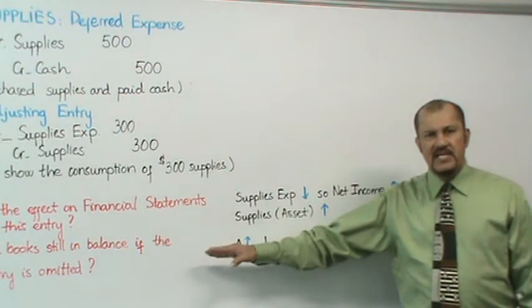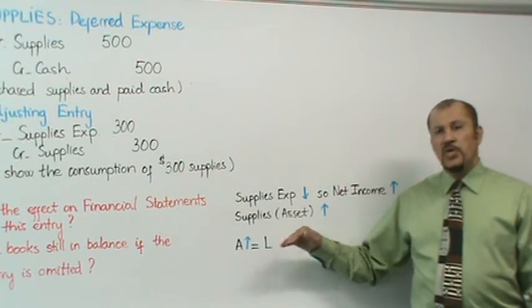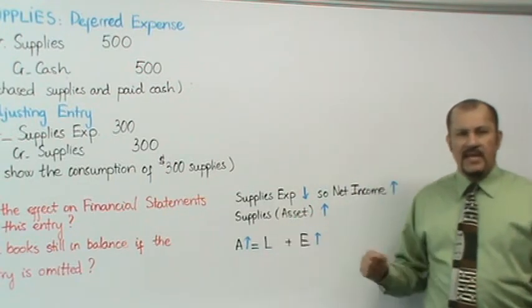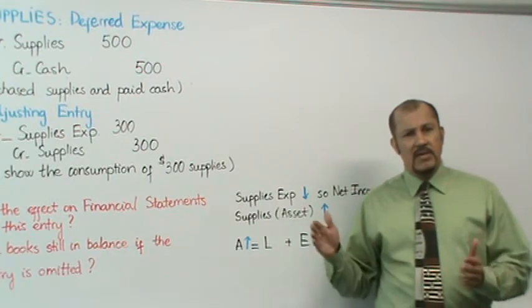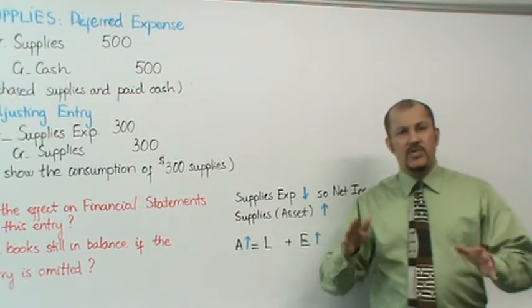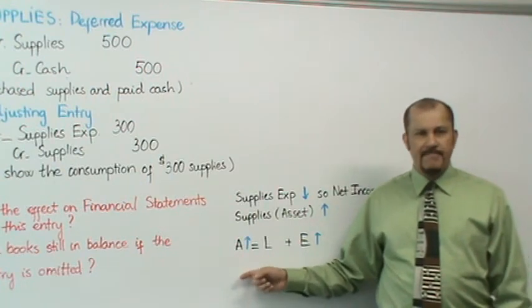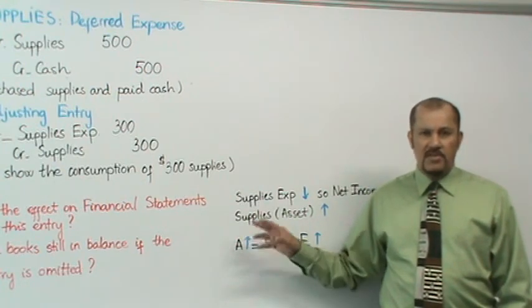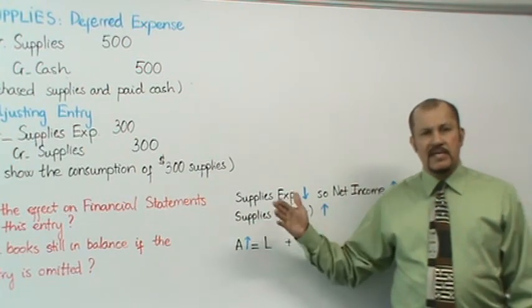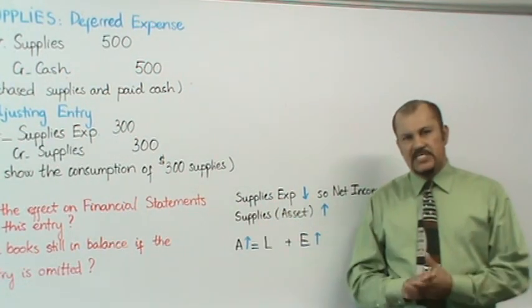Assets are overstated on the left side and equity is overstated on the right side — both by the same amount — so you will still be in balance. But your accounts are all wrong. This is a danger in accounting: you could be lulled into a false sense of security because you are in balance and assume everything is correct. You can be in balance but have incorrect account balances. This concludes our discussion on adjusting entries involving supplies.